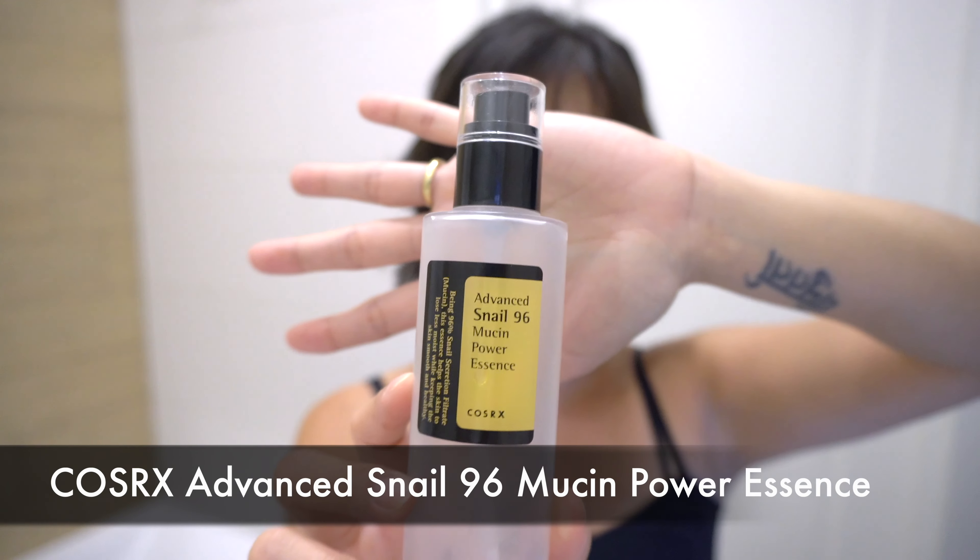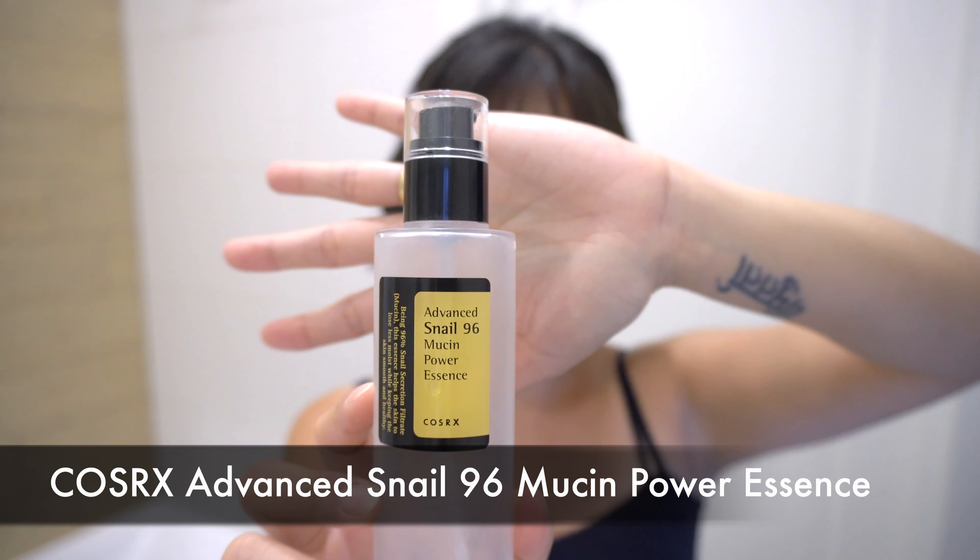This is it. And then finally topping it all up with the COSRX Advanced Snail 96 Mucin Power Essence. So that's it — that's my skincare routine in a nutshell.